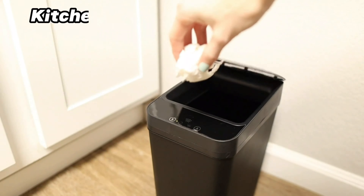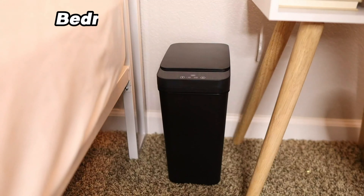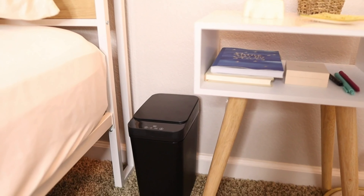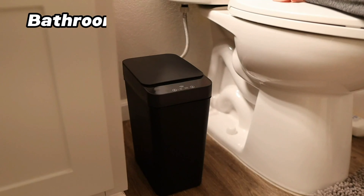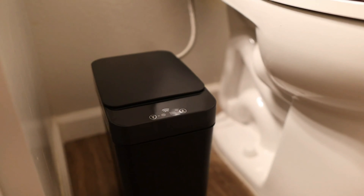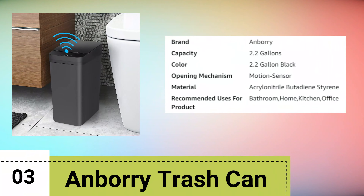Number two, Coil Trash Can. The Coil Bathroom Trash Can with Lid comes in a convenient two-pack and offers a capacity of 2.2 gallons each. These compact yet functional trash cans are designed with an emphasis on convenience and hygiene, making them ideal for spaces like bedrooms, bathrooms, offices, and living rooms.